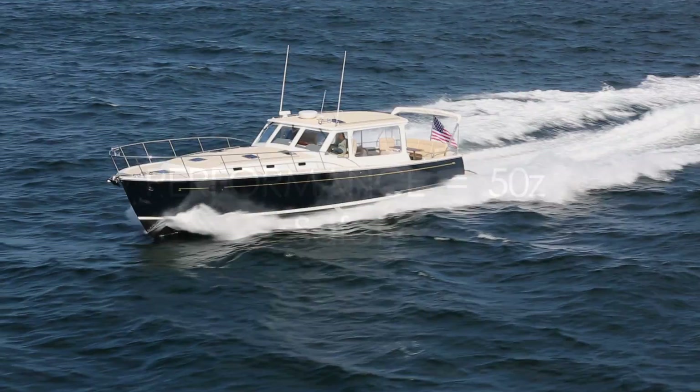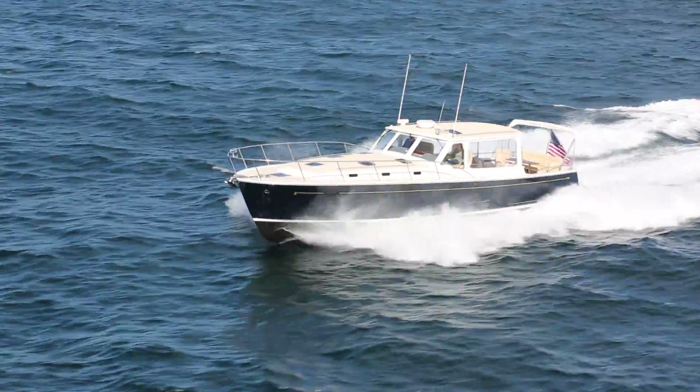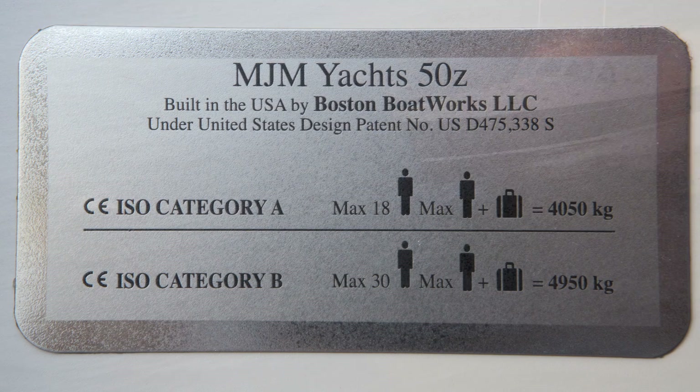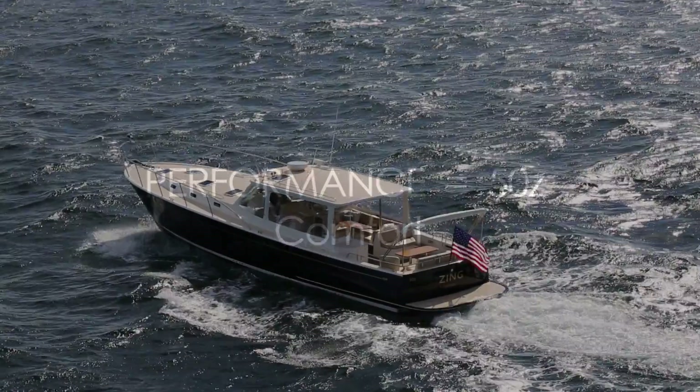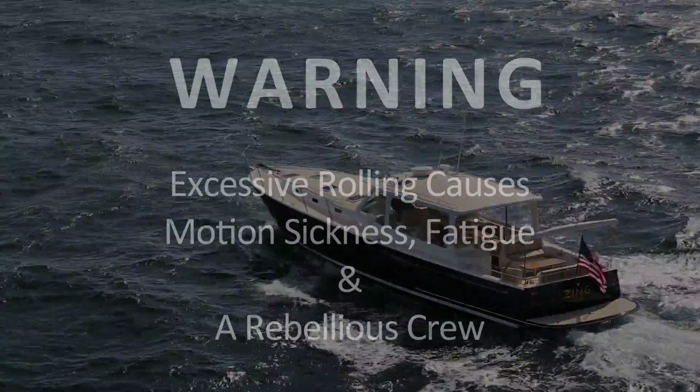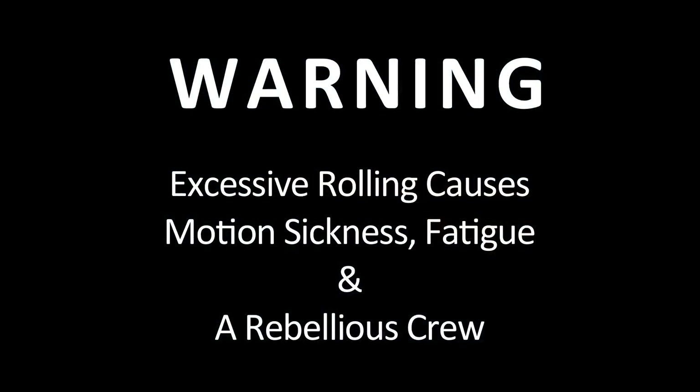The MJM 50Z along with the 40Z are the only two boats among down-east designs of any size that are certified by the International Standards Organization, ISO, in Brussels as Category A Ocean — the highest rating for stability, safety, and seaworthiness that's available. Even though the 50Z is certified more stable than other powerboats, let's not kid ourselves: all powerboats roll.